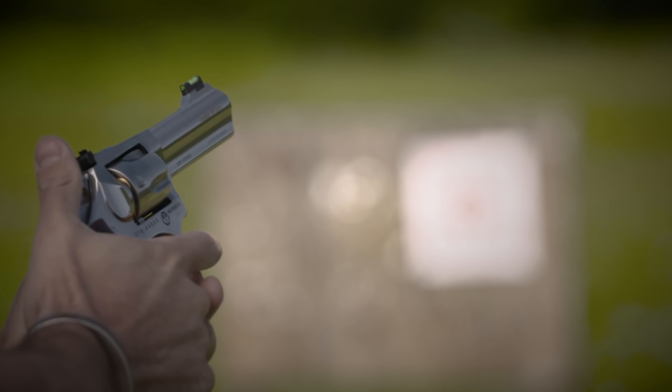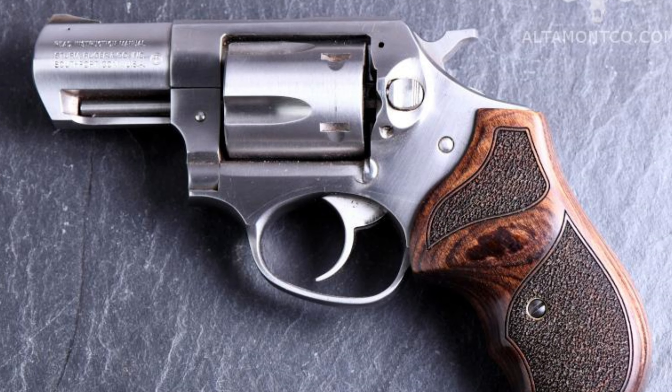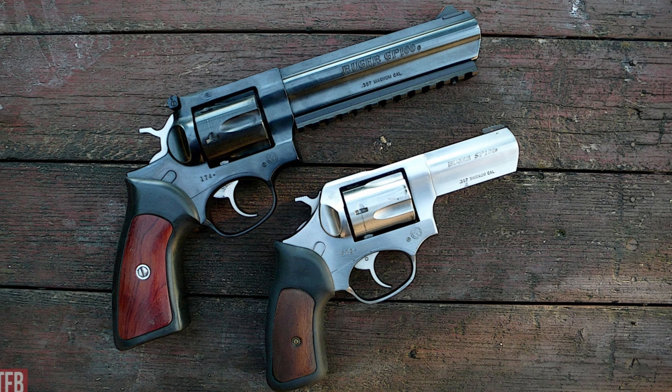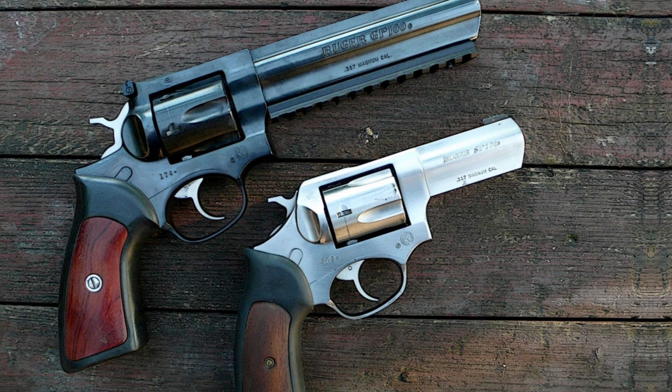Additionally, the SP-101 can be fitted with comfort grips and a high-visibility front sight, further enhancing the shooting experience. While the 26 to 27 ounce weight may be slightly heavier than other options on the market,